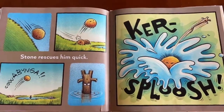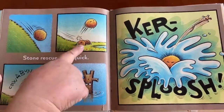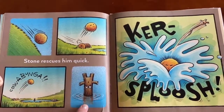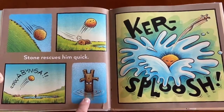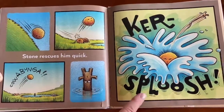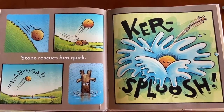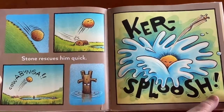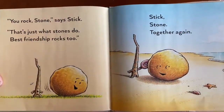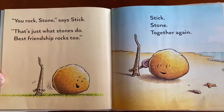Cowabunga! Kersplooch! Look what Stone does — rolls down the hill, hits a log, and yells 'Cowabunga!' Look at Stick — how does Stick look? Confused. And then when he went Kersplooch, Stone hit the water so hard that Stick flew out. 'You rock, Stone,' says Stick. 'That's just what Stones do. Best friendship rocks too.'